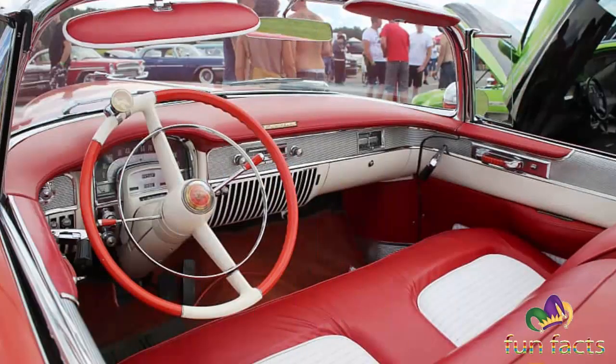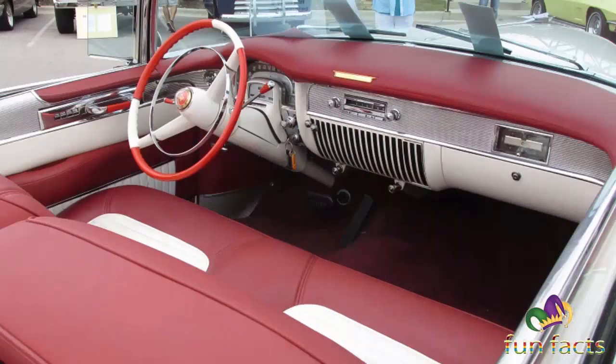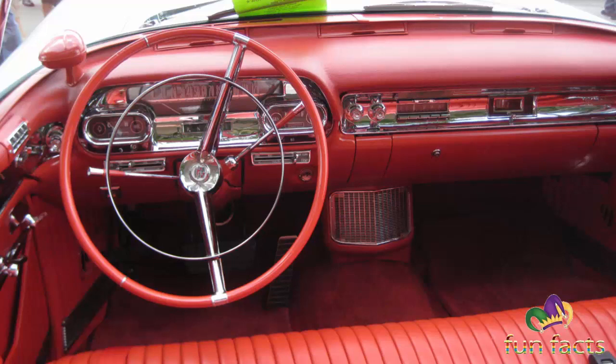Convertible tops were available in either black or white, and AC was an option at $620, with wire wheels at $325. The car carried no special badging other than the gold-colored Eldorado nameplate in the center of the dash. A hard tonneau cover flush with the rear deck hid the convertible top when stored.